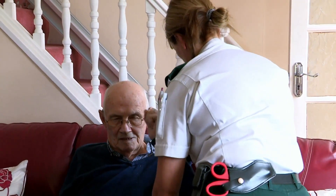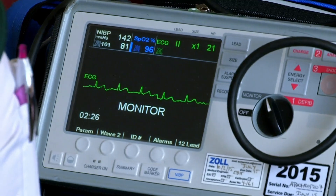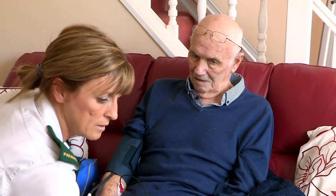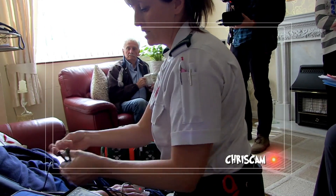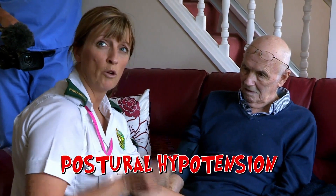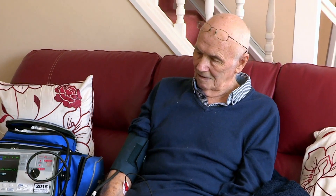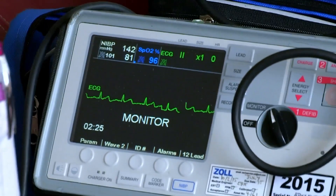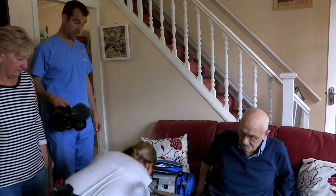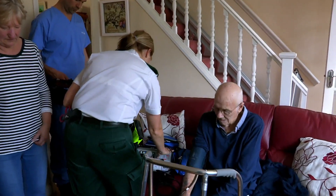After Jan is happy that Gerard's shoulder is OK, she does some tests to find out what caused his fall. Jan's doing Gerard's observations — temperature, blood pressure, and pulse — the really important numbers that tell us how sick or well someone is. He's got a history of postural hypotension. Postural hypotension is whenever you stand up, your blood pressure drops and it can cause you to pass out. Not enough blood gets to the brain and he faints. Jan checks his blood pressure standing — it's gone up to 162/84, so that's fine. Jan's happy that Gerard's postural hypotension is under control, so he won't need to be admitted to hospital.